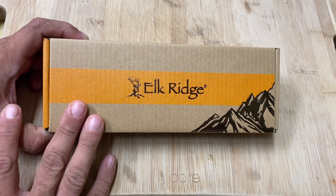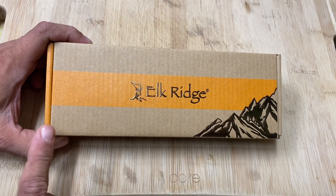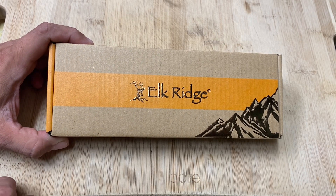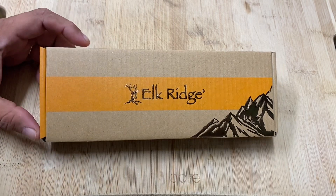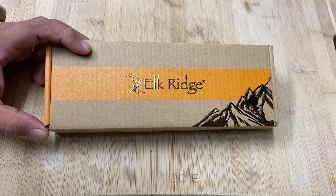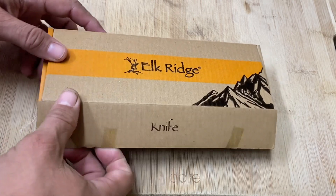This is an Elk Ridge, and if you follow the link in the description of this video it will get you 10% off because I'm an affiliate with Sharper Edges. Check out the Sharper Edges catalog — this bad boy is on it along with the folding version that I already did a video on previously. Let's open this bad boy up.